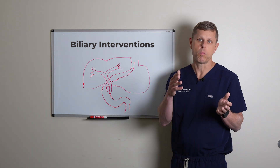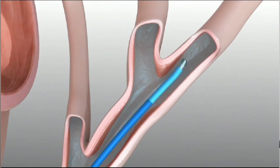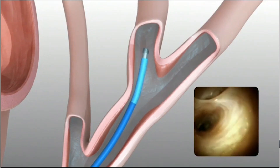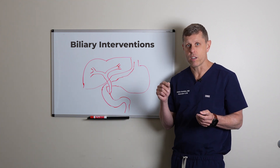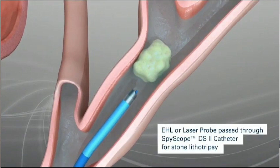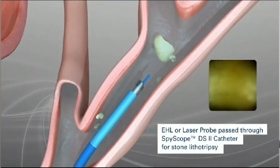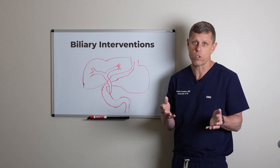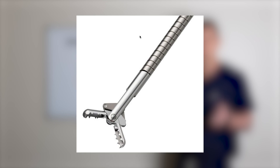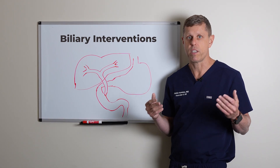The third intervention is the camera, called cholangioscopy. We put a camera, navigate through the system, and can really look inside. It's very helpful to see a stone, and then you can put a little fiber through the camera that has either laser or shockwave technology to break the stones so they can pass down into the duodenum. We can also remove stones with a basket, and this camera allows us to use a little alligator clamp to take small bites of tissue for a biopsy if necessary.